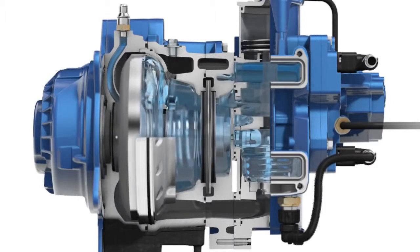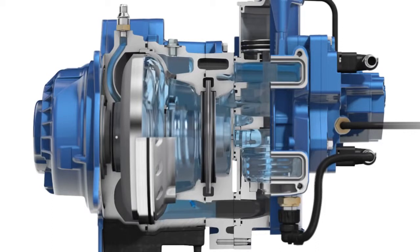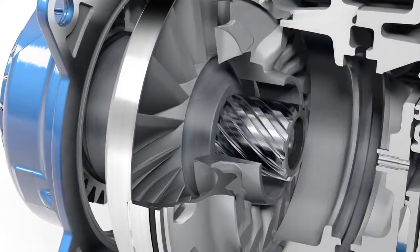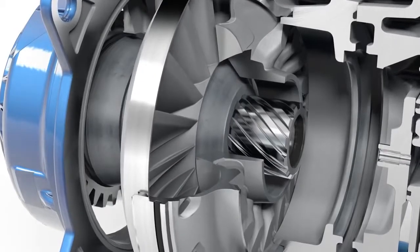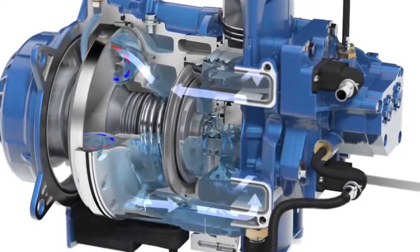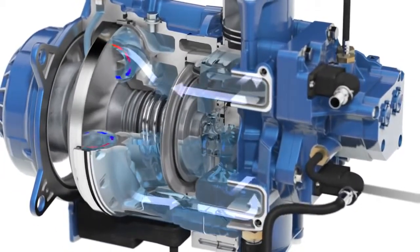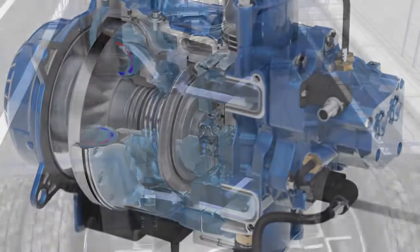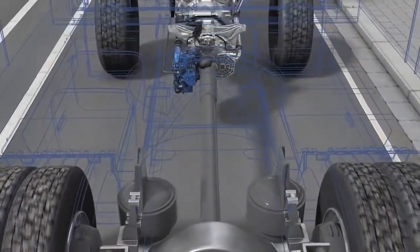coolant flows into the operating circuit between stator and rotor. The moving rotor accelerates the coolant in its rotary motion. A helical gear shifts the rotor position from idling operation into braking operation. In the stator, the coolant is redirected and guided back to the rotor. As a result, the rotor, and therefore the prop shaft, is decelerated. The vehicle is slowed down.